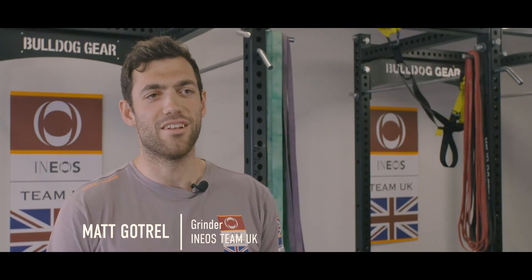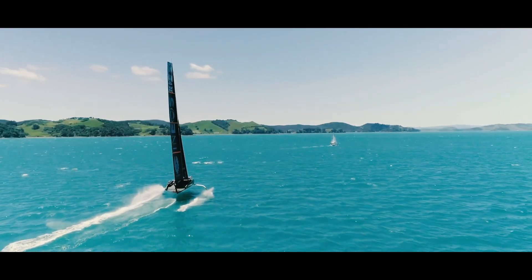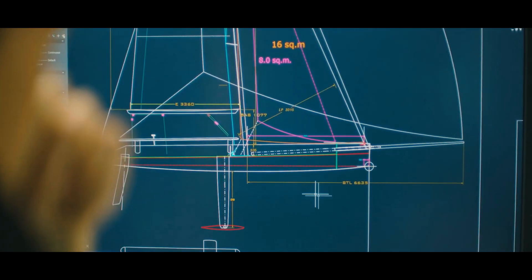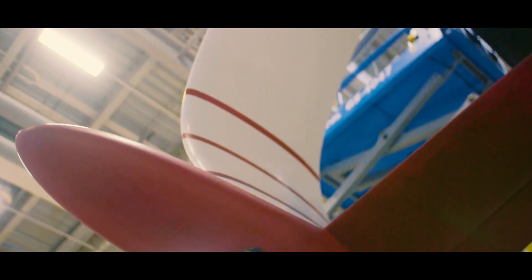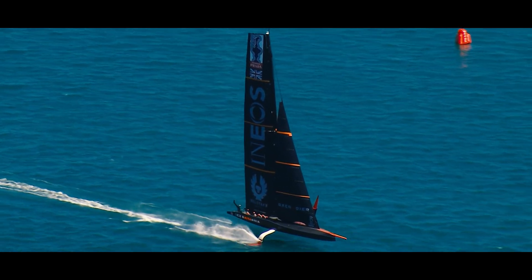The boat itself, you look at it, it looks like a flying machine and it's rocking. Every time we go out on the water we're adapting to try to make it go faster and learn how to sail it better, and every day is kind of a new learning curve. Essentially everything under the waterline that you don't really see is powered by batteries, and everything above — all the controls, all the sails — are powered by the men in the front of the boat.